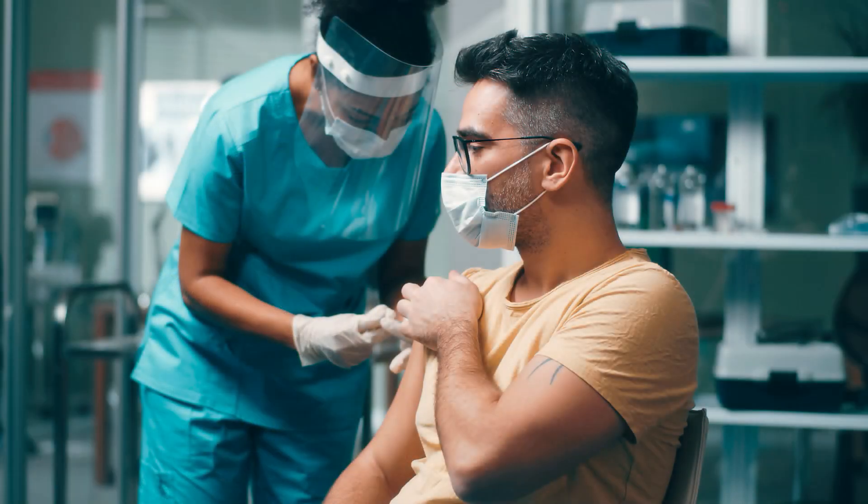Number 3: Ensure that you are seated in a comfortable position. Number 4: Take deep breaths and relax your arm. Number 5: Distract yourself — maybe watch a video on your phone or tell a story about what happened on your last vacation.